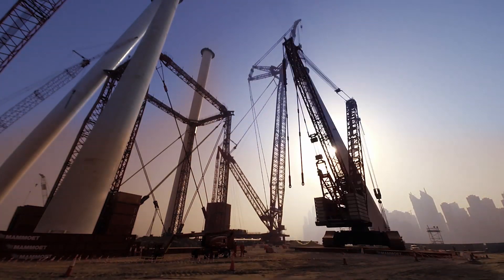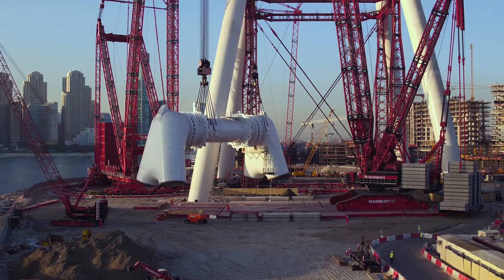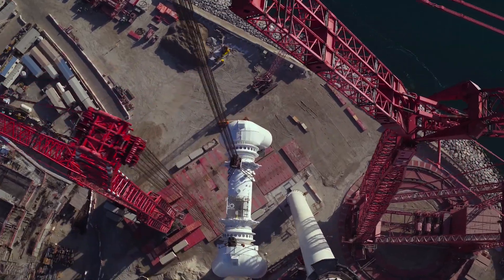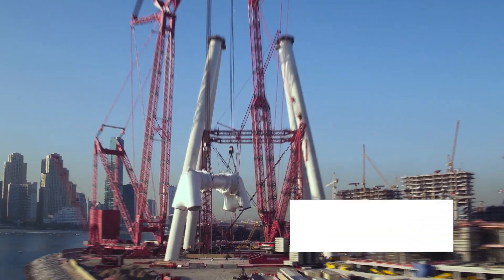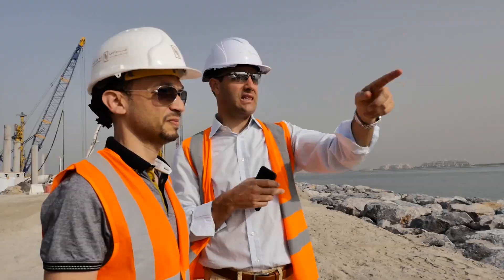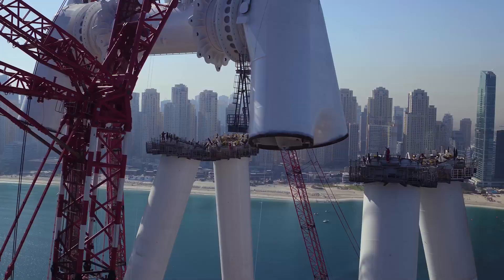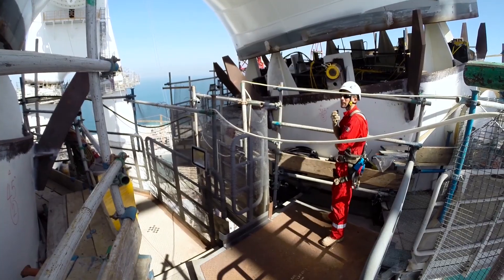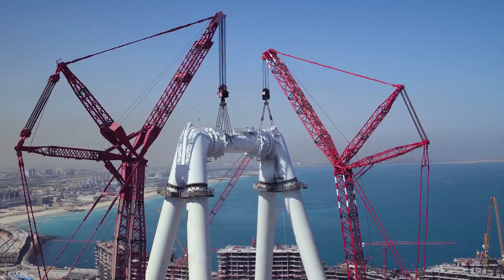These were set in place and awaited the milestone we have reached today. The hub and spindle is a key component of the observation wheel's mechanism. It holds the wheel in place and is the central piece for turning it. It weighs 1,805 tons — as much as four A380 airplanes. The engineers had a tolerance of less than 6 millimeters to fit the hub onto the legs, which required pinpoint precision and teamwork.